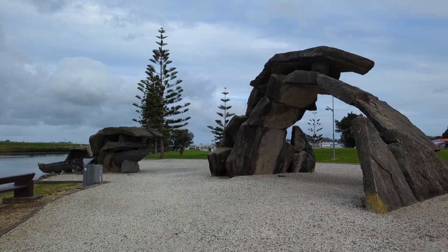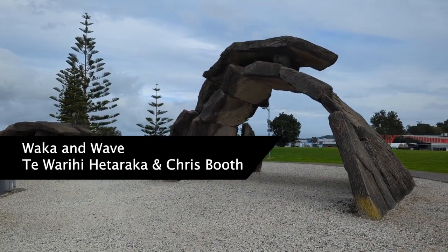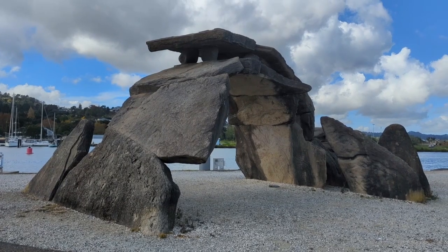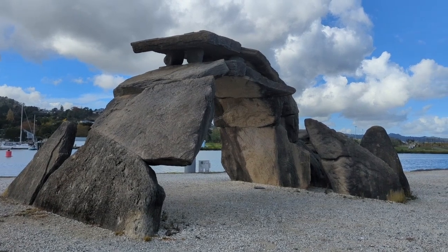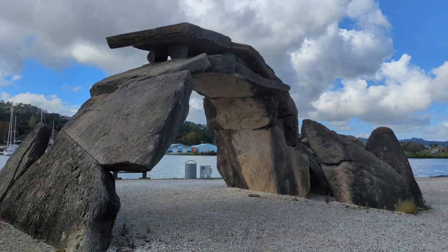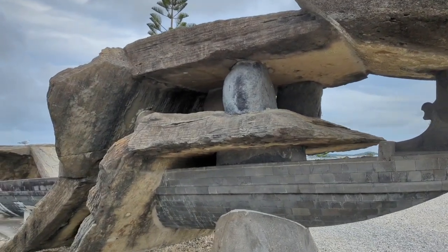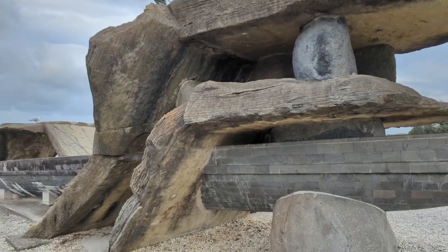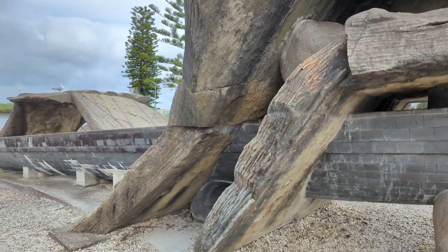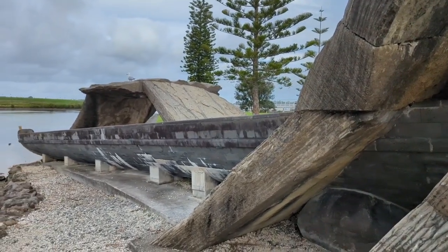My favourite piece was Wave and Waka by Ngātiwai sculptor Te Warahia He Teraka and local Chris Booth. Enormous stone waves wrap around a 20 metre long waka tete — fishing canoe. It's both a comment on colonisation and an acknowledgement of the importance of Whangarei as both a landing place for Māori ancestral canoes and later as a point of arrival for Pākehā European colonists. If you'd like more info on the sculptures, there is a link in the description below.